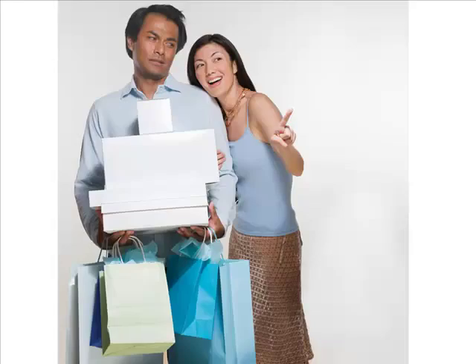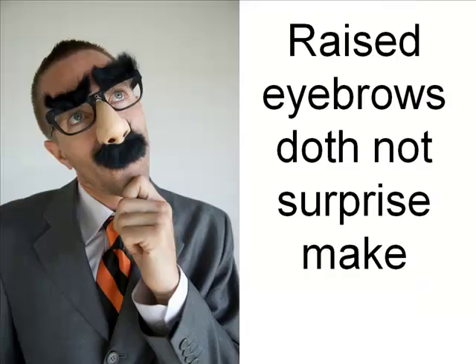Facial expressions, gestures, and body language are much easier to decode if you know what the person is feeling. If you know they are angry at you, you can easily see it. But the reverse is not always easy to do. Surprise and fear are both shown in raised eyebrows, so we use context to help us determine which emotion we are seeing.